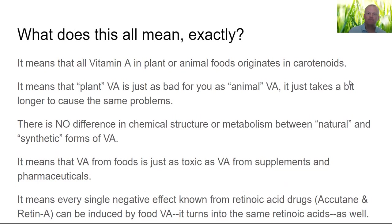So what does all this mean? All vitamin A in plant or animal foods originates in carotenoids — meaning plant vitamin A is eventually just as bad for you as animal vitamin A, it just takes a bit longer. People say you don't convert carotenoids into retinoids fast enough — that's partly because your body will store carotenoids in the skin, which is why people turn yellow or orange. There's a paper showing one of the places we store tons of carotenoids is in our adrenals — you may have heard of adrenal fatigue. Interesting what might be causing that.